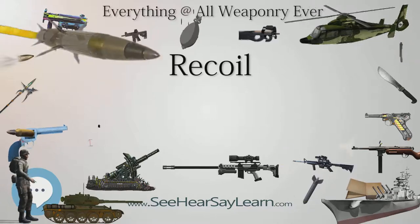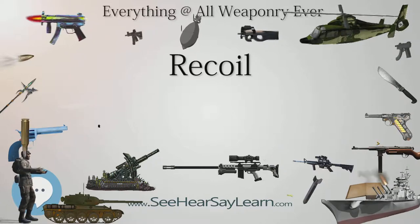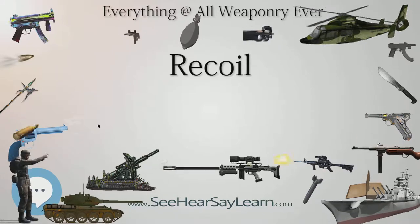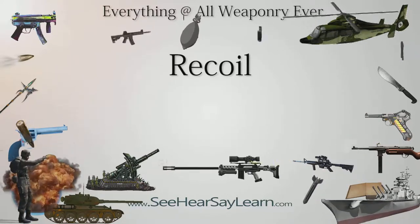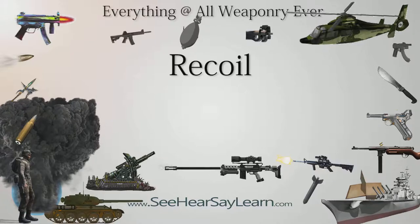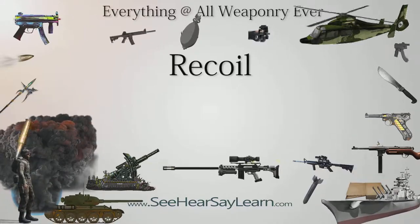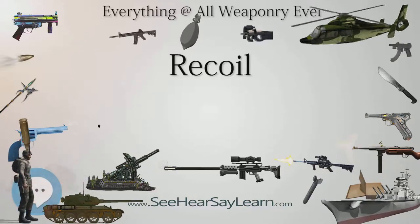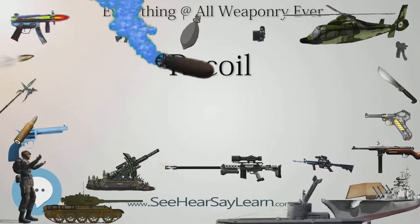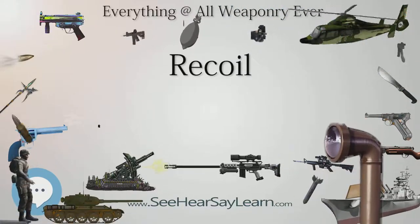Misconceptions about recoil: Hollywood and video game depictions of firearm shooting victims being thrown several feet backwards are incorrect. In a closed system, this does not mean that the kinetic energy or momentum of the bullet must be fully deposited into the target in a manner that causes it to fly dramatically away. For example, a bullet fired from an M16 rifle has approximately 1,763 joules of kinetic energy as it leaves the muzzle, but the recoil energy of the gun is less than 7 joules.